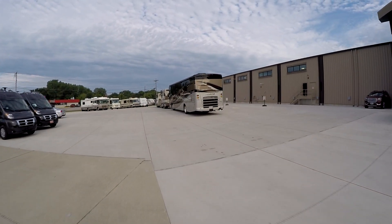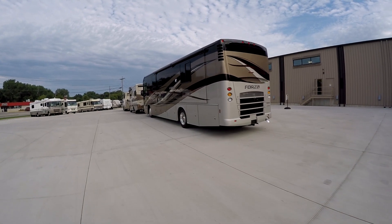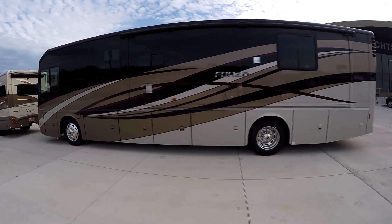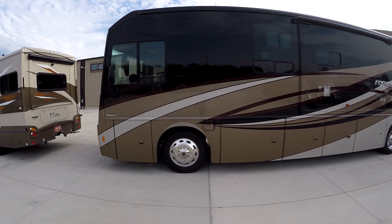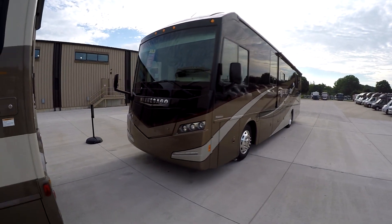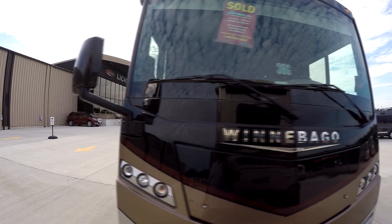I'm pretty sure that's our Forza. Yes — brown leather interior and the Litson Sold signs that were on it out there at the Rally Grounds. This is our Forza. Yay, it's here.